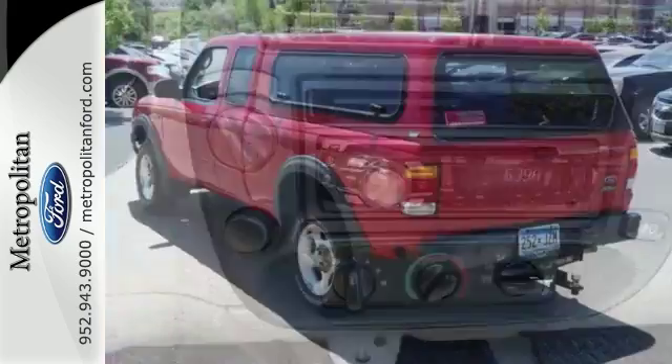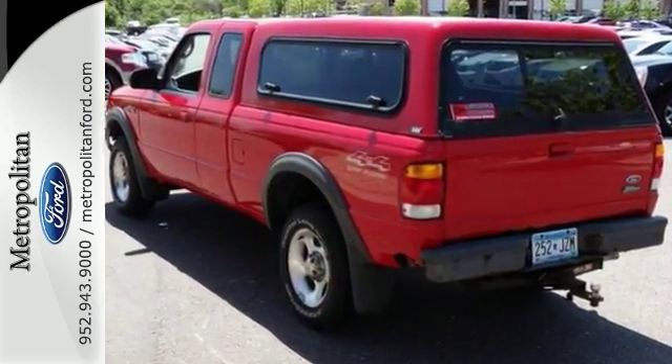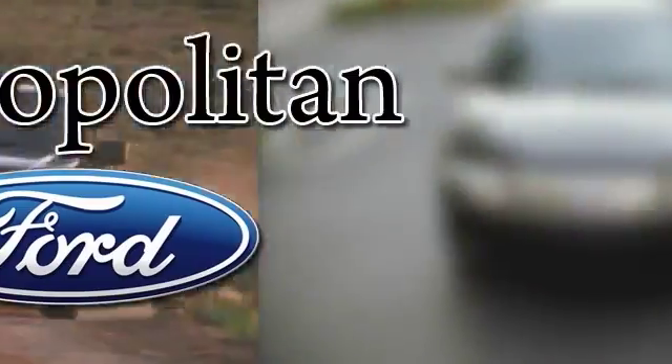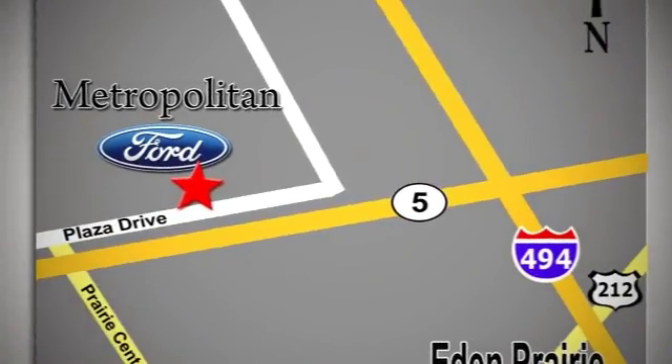Stop in and take it for a test drive today. Whether you're buying today or just shopping, at Metropolitan Ford you can expect to experience something truly unique. Call or stop in today. We're conveniently located near 494 and Highway 5 in Eden Prairie.